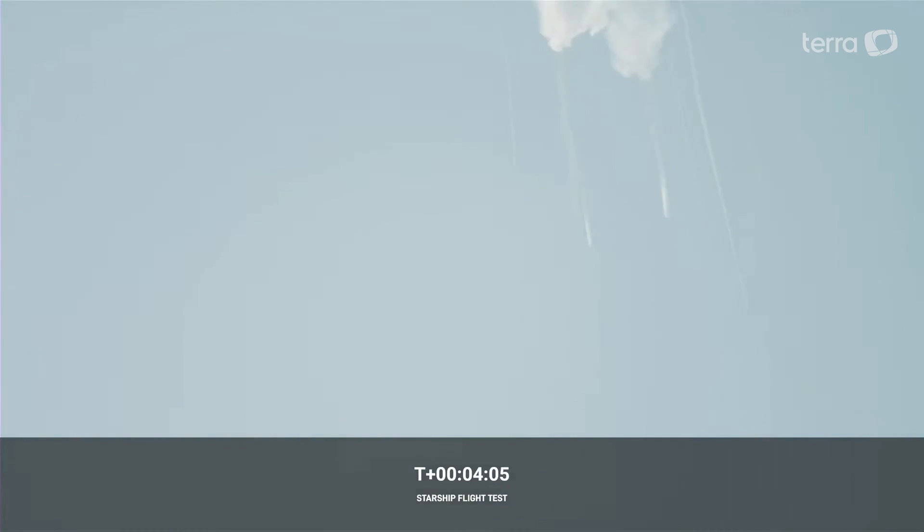And there, as you saw — as we promised — an exciting end to the Starship inaugural integrated test flight.